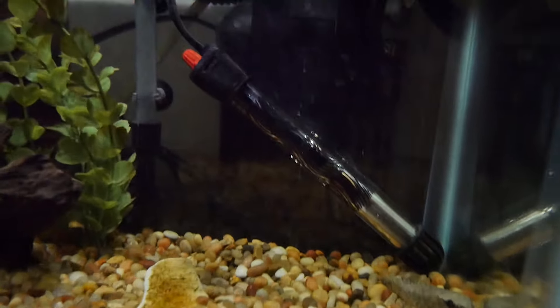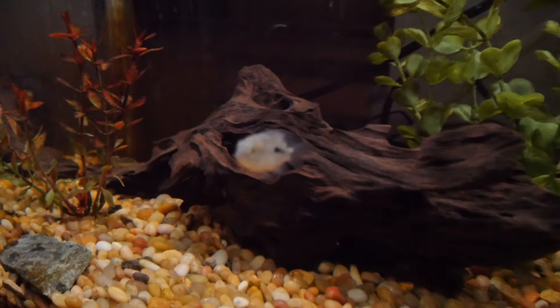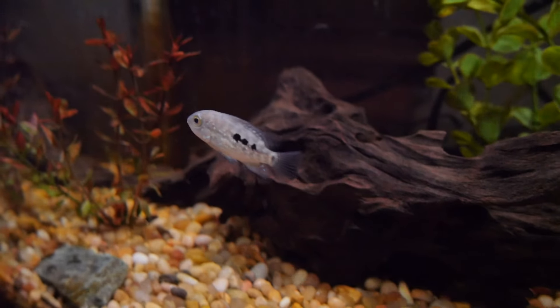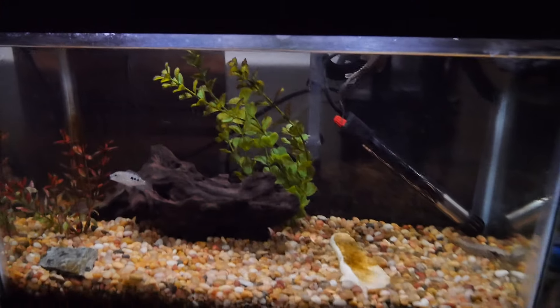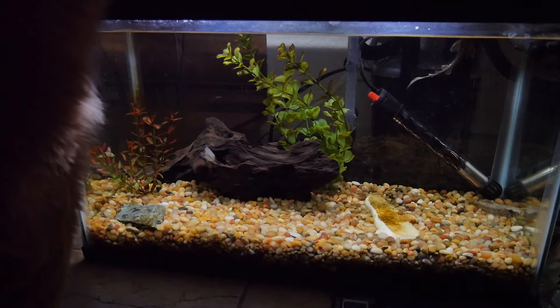The sturgeon's doing all right. This Texas cichlid might end up becoming a snack for that wolf fish, but we'll see what happens. Anyways, that's that — Surreal 303, I'm out.